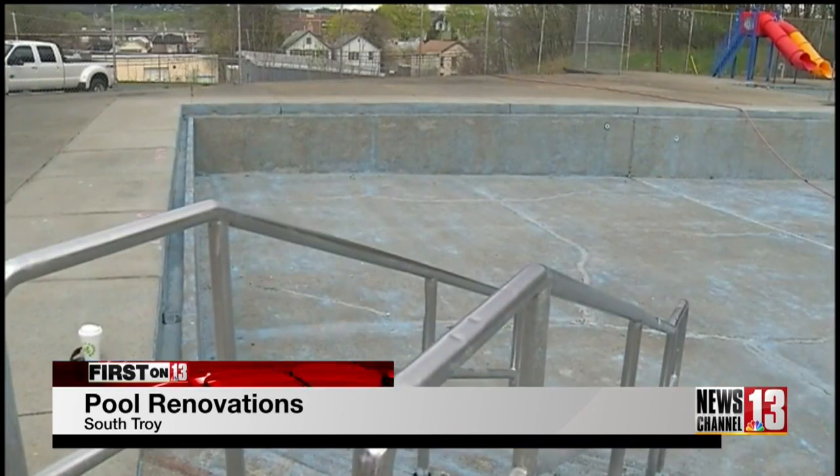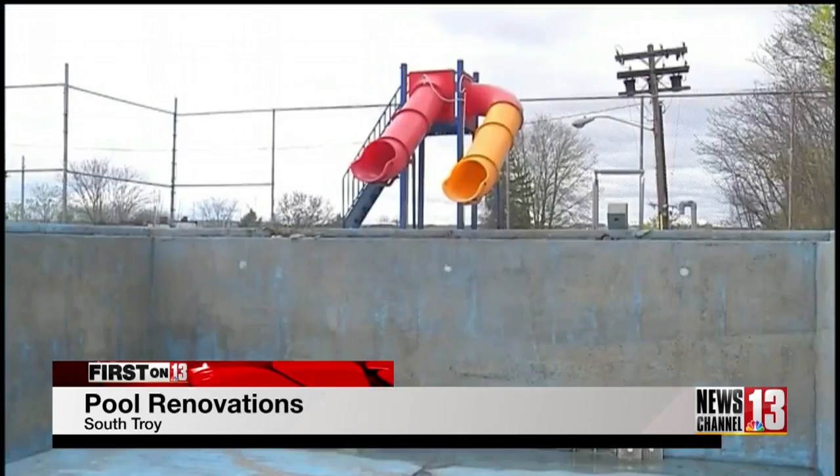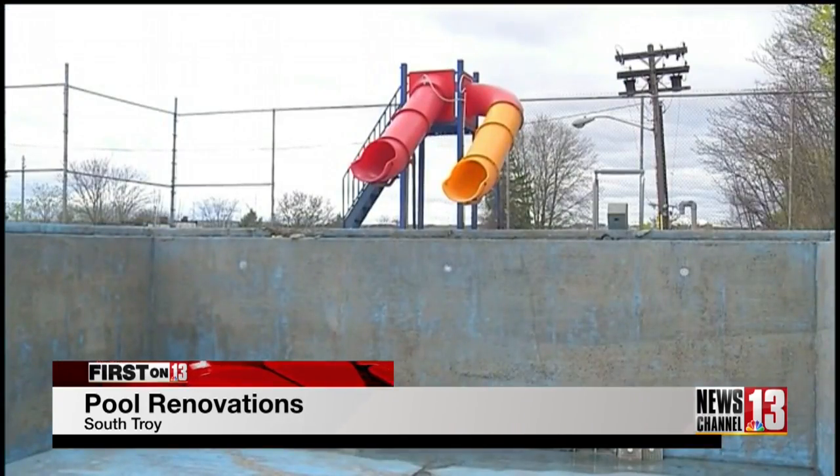Mayor Madden's critics wonder why the pool wasn't open the past couple of years but is now in an election year. He says it was a question of money and doing it right: 'This has to be paid for and we had to do it in a way that was mindful of the burden on the taxpayer.'